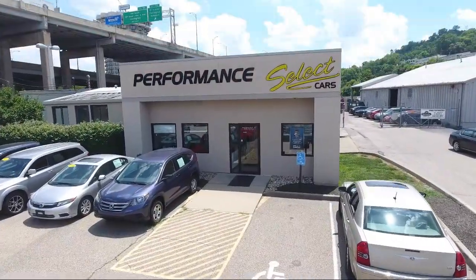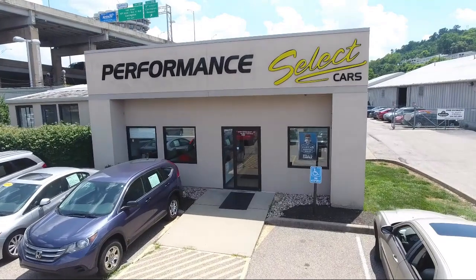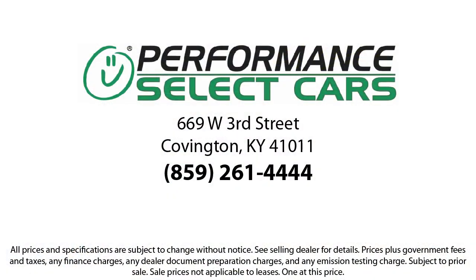Come see us today. Performance Select Cars is located under the Brent Spence Bridge at 669 West 3rd Street in Covington.